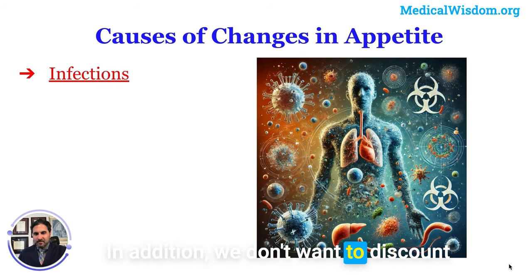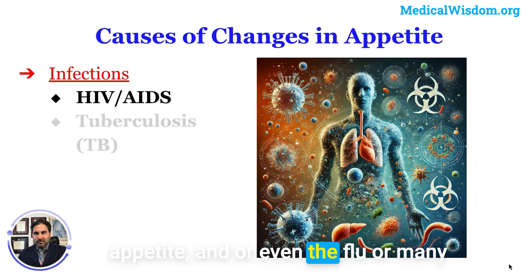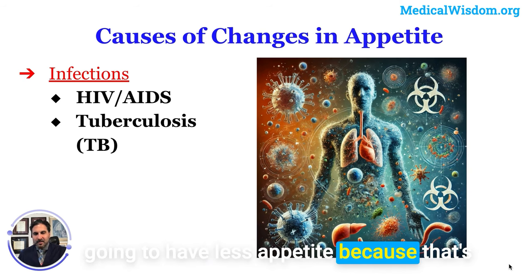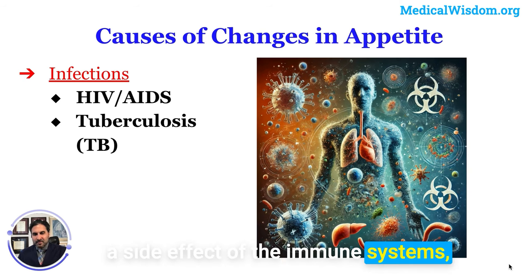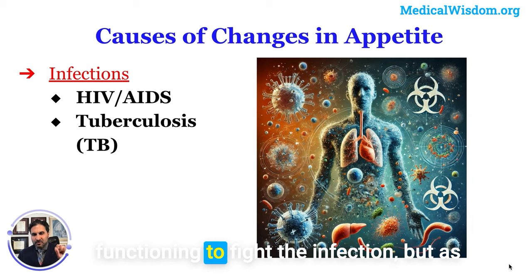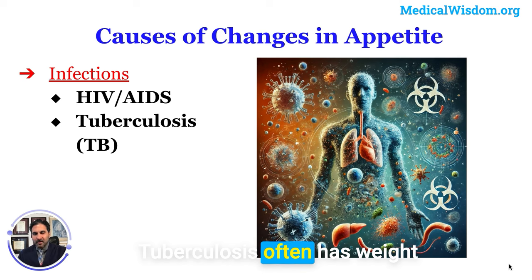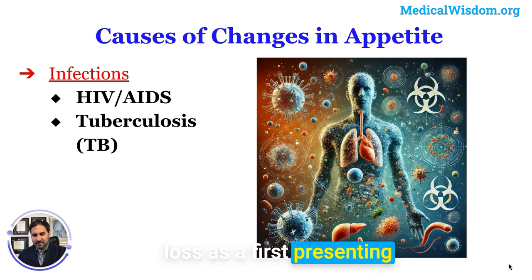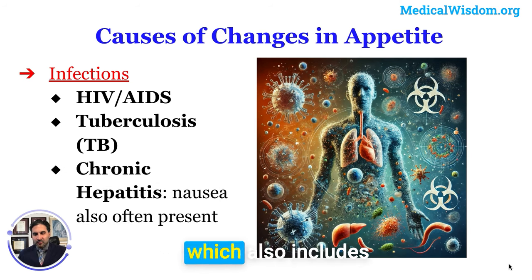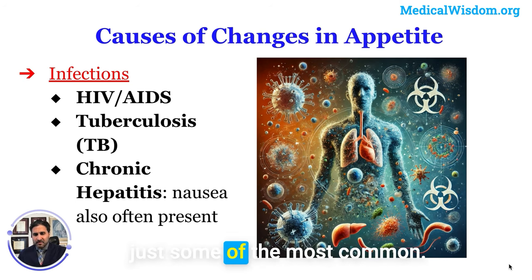We also shouldn't discount infections. HIV/AIDS decreases appetite, as do the flu and many respiratory conditions temporarily, because the immune system's inflammatory molecules fighting the infection also suppress appetite as a side effect. Tuberculosis often has weight loss as a first presenting symptom, and hepatitis also includes nausea and weight loss. These are just some of the most common infectious causes.